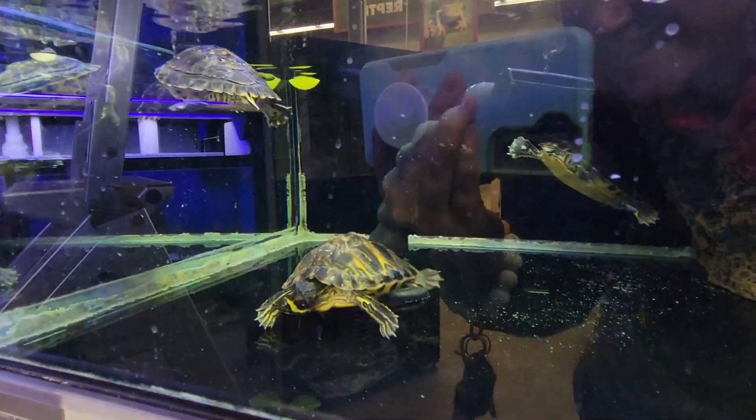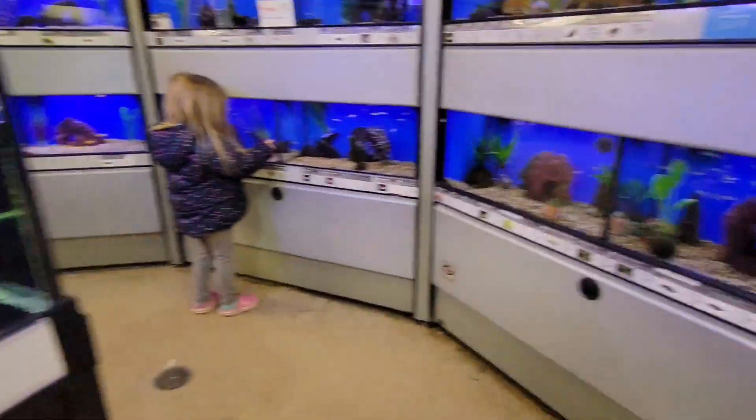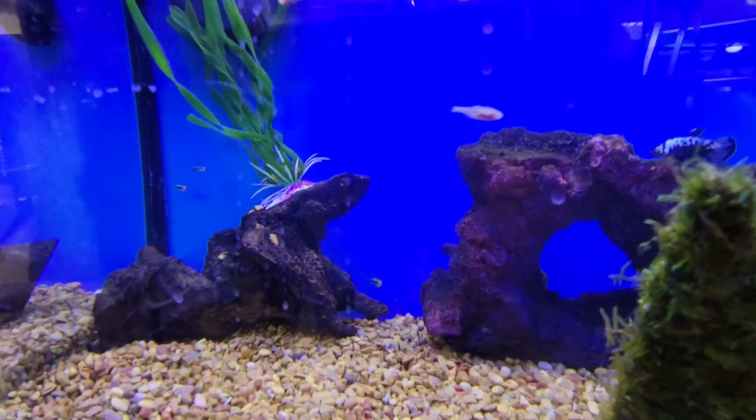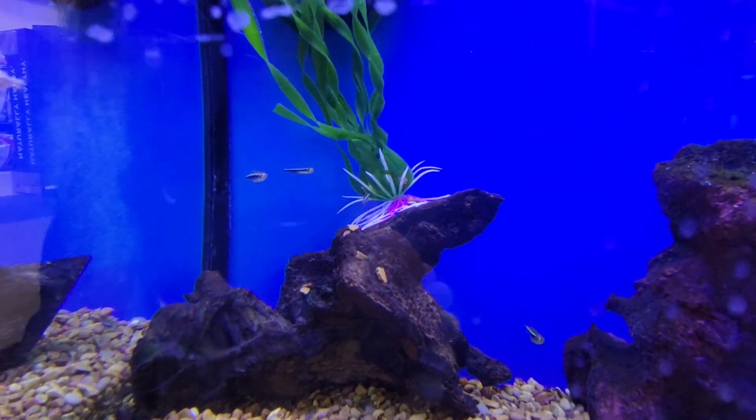It's a little baby turtle! Look, there's some over here. Do you want a turtle? There's a little fish — they're little baby, baby fish. That one's really small. Holy cow, do you see that? That's really tiny.